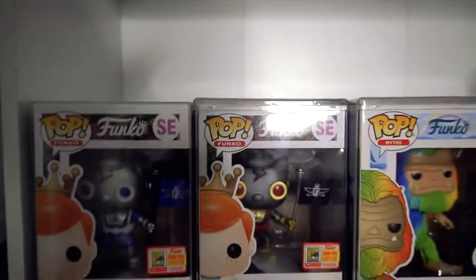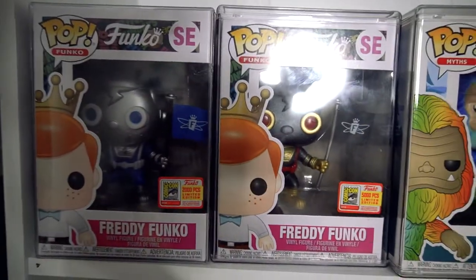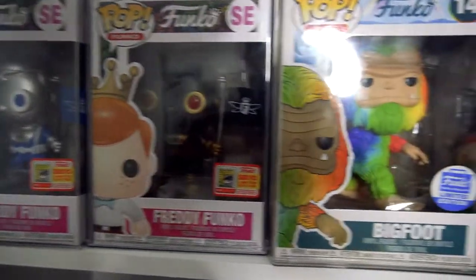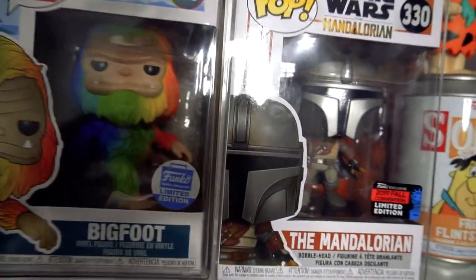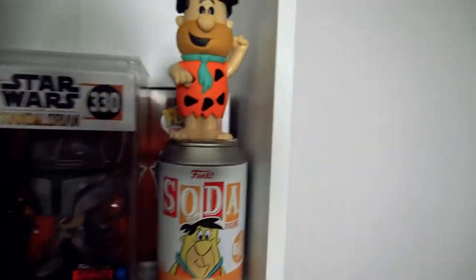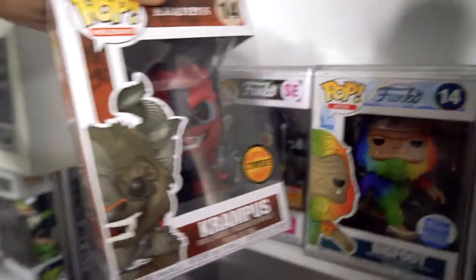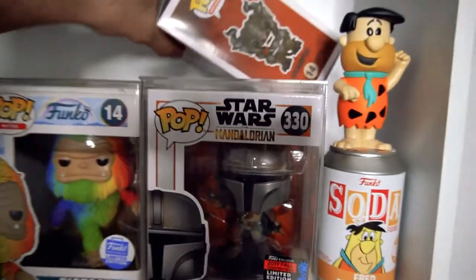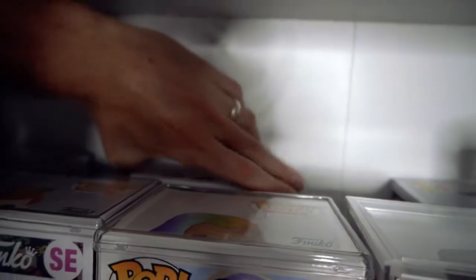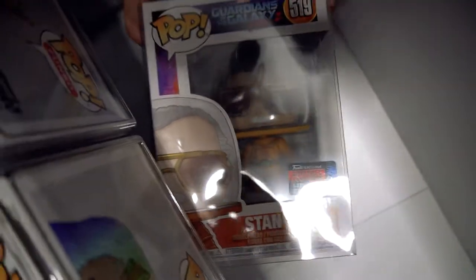Next up, we're onto my Grail shelf. We've got the Freddy Funko, another Freddy — the Blue Space Robot Freddy Funko and the Black Space Robot Freddy Funko, Rainbow Bigfoot and the Fall Convention Mandalorian. And then we've got the Fred Flintstone soda pop. Behind that, we've got the Chase Krampus — I love Krampus, don't know why I put him at the back. Behind there, we've got the Fall Convention Stan Lee. And then we've got a copy of the Fall Convention Iron Man back there.